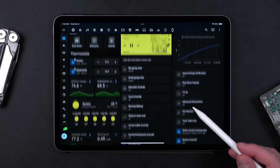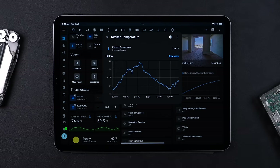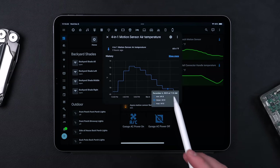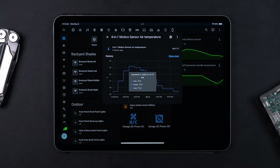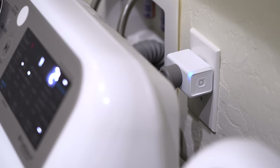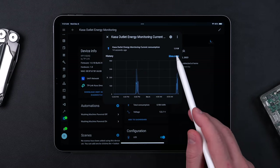The device and sensor history tracking is out of this world — you have these detailed graphs for everything. If I want to know my garage temperature last night at 10 PM, it takes two seconds to look it up. And the data for every sensor is really useful for making automations. Like I can look at the energy monitoring outlets and know exactly when my TV is on or when the washing machine is finished.